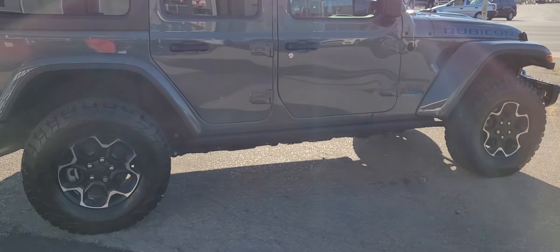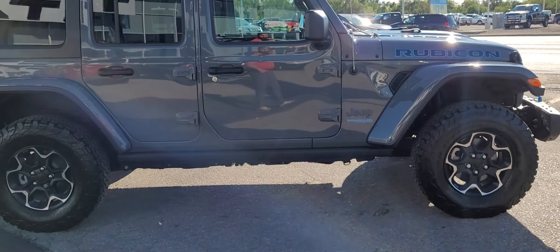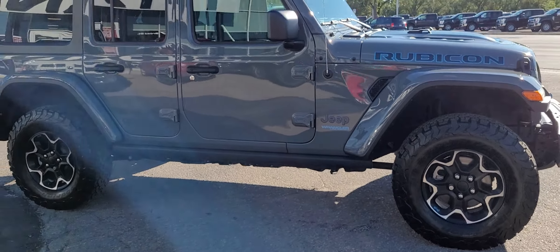In addition to getting a gorgeous vehicle from us, we're going to be flying you and a guest to Las Vegas for three days, two nights, with flights and hotel paid for.